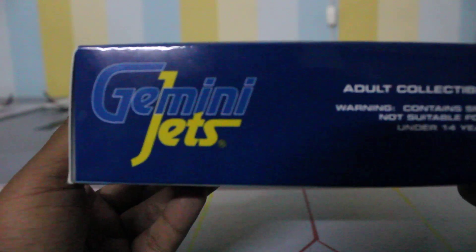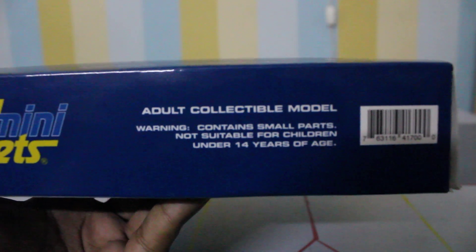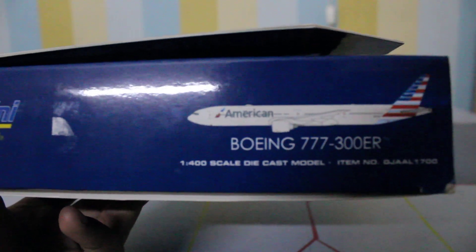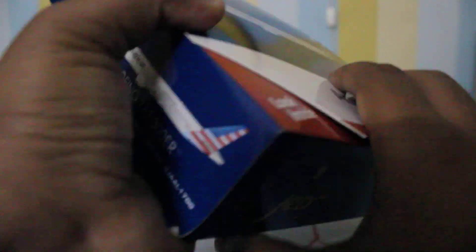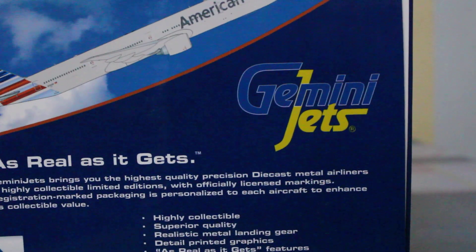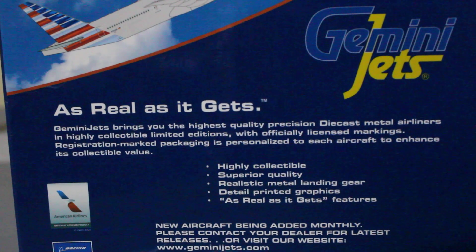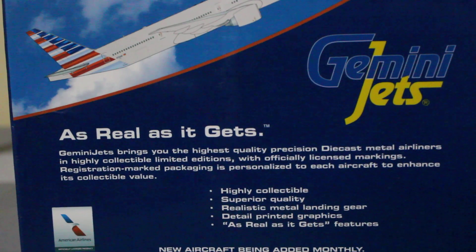On the top we have 'Gemini Jets adult collectable model — warning, contains small parts, not suitable for children under 14 years of age,' and the barcode. On the back we have the American 777-300ER image on a steep climb, the Gemini Jets logo, and the tagline 'as real as it gets.' It states: 'Gemini Jets brings you the highest quality precision diecast metal airliners in highly collectable limited editions with officially licensed markings.'